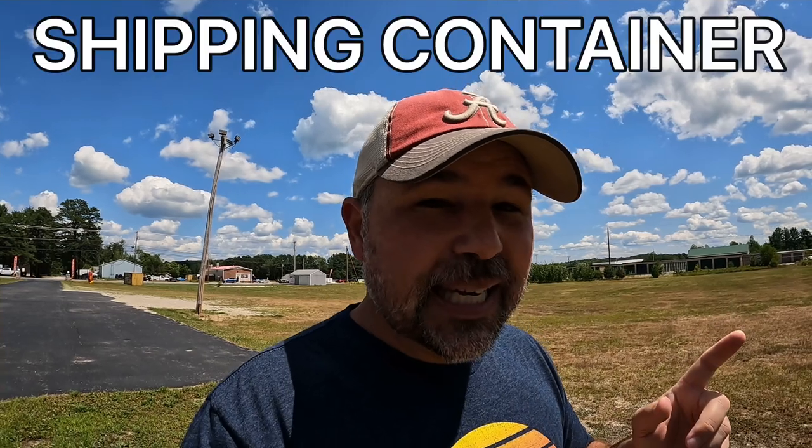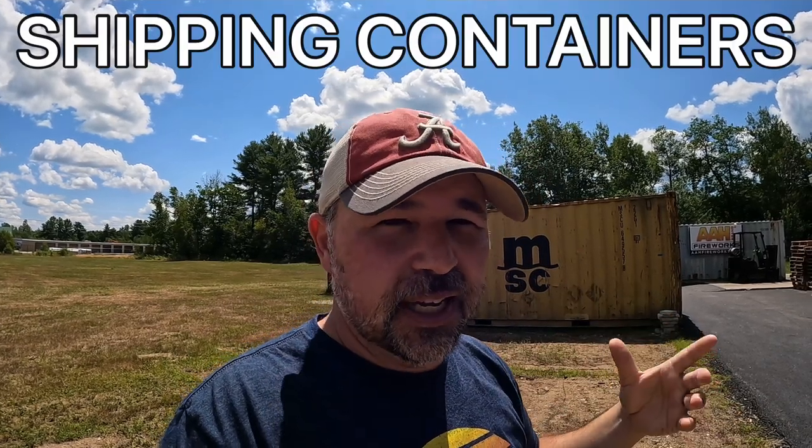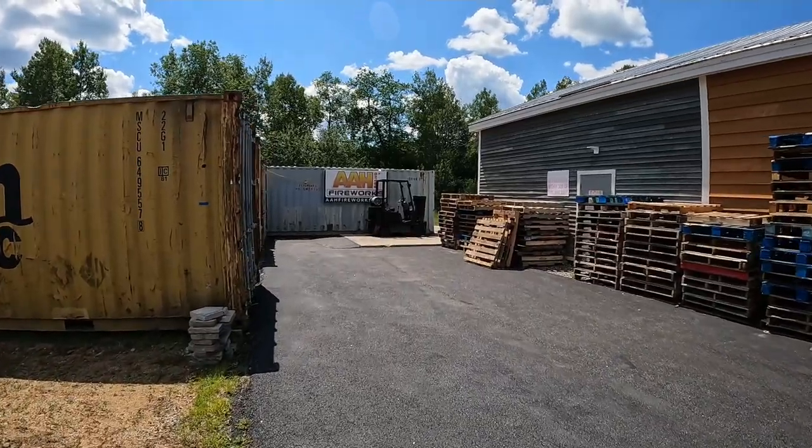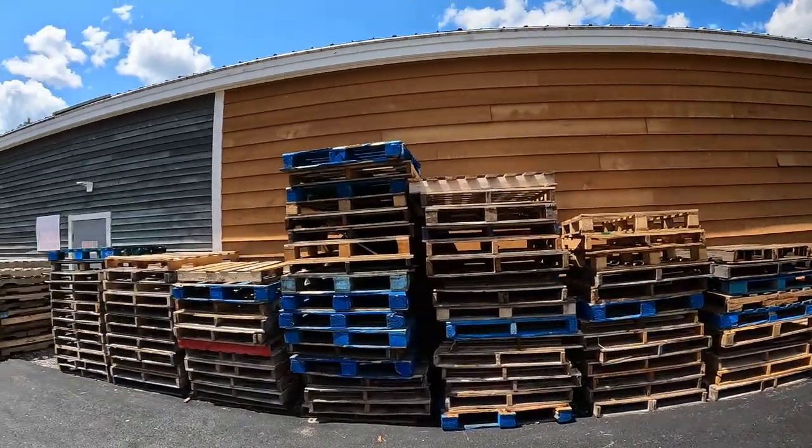Before we get into the store, there are three vocabulary words I would like to teach you. The first one is 'shipping container' — those big things behind me, we call them shipping containers. That vehicle back there with the wheels, we call that a forklift. And over here, we call these things pallets.